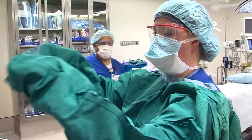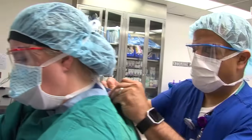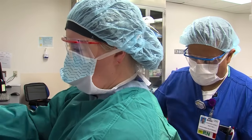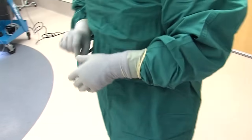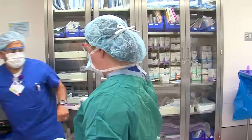Working in an operating room is really a team concept, so I'm constantly working with people. There's an anesthesia provider, there's a surgical tech, there's a surgeon, there could be a first assist or there could be a surgical PA. So it's always a group project to perform the case and to get the patient out safely.